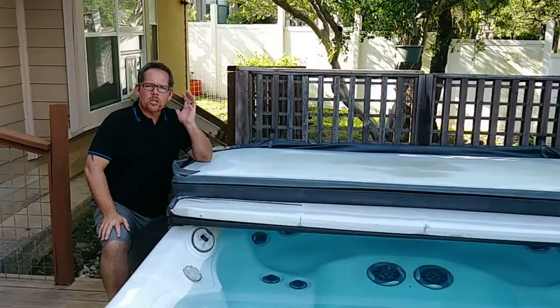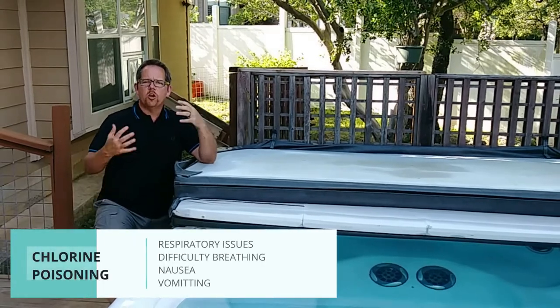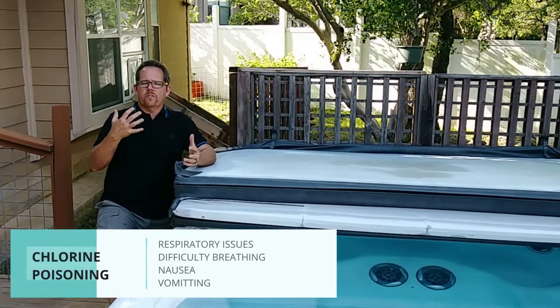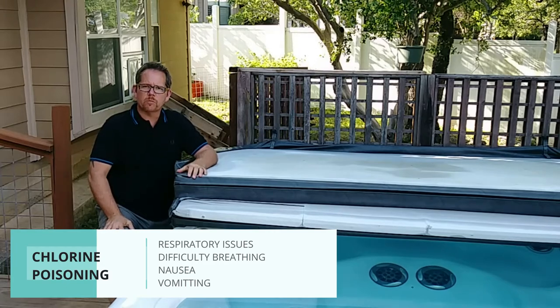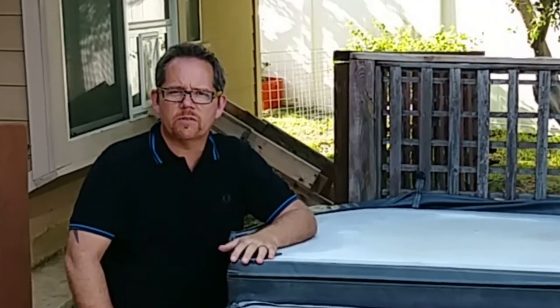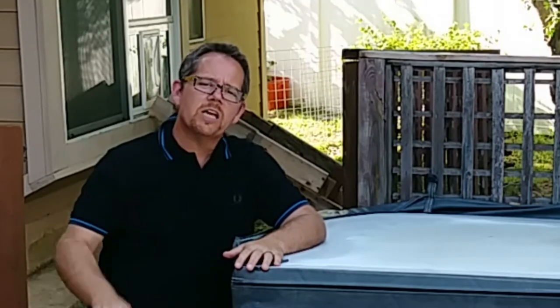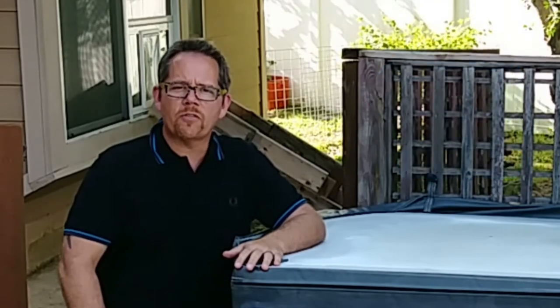Earlier I mentioned symptoms of chlorine poisoning — nausea, vomiting, lightheadedness. That happens when you've soaked in water well above five parts per million, and you want to take that very seriously. Symptoms do typically go away within 24 hours, but when in doubt seek medical attention, because you always want to be safe rather than sorry.